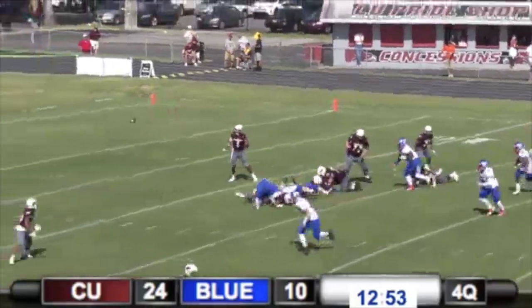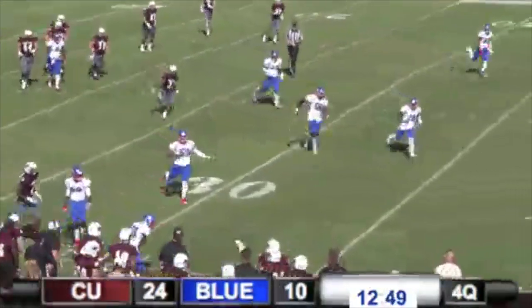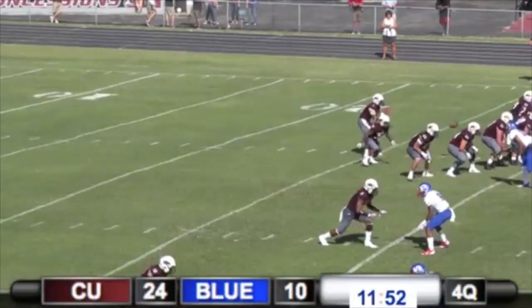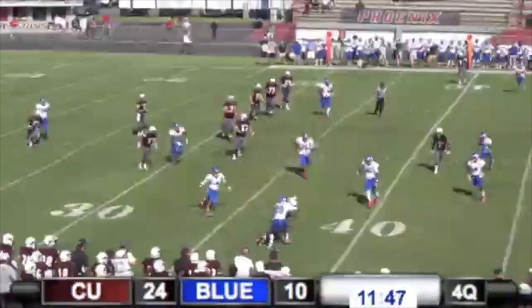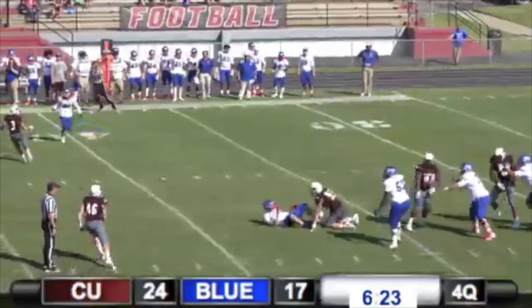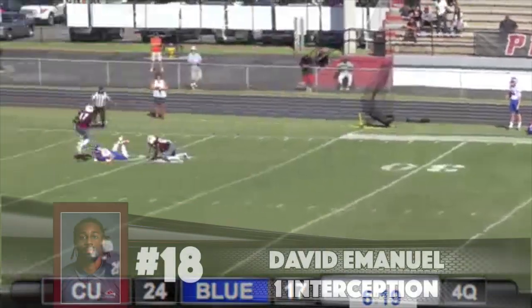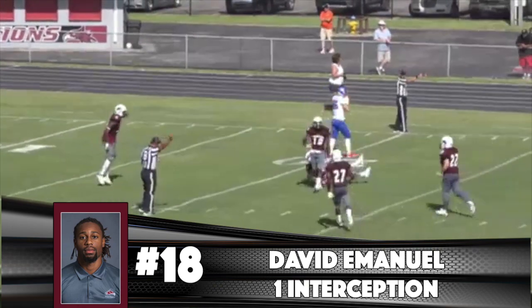That'll back us up. Pass out of the backfield, throw it here to the near sideline — ran out of room, wide right. Huntley wants to throw, here comes the blitz, we pick it up. Nice catch, Rogers — he fights. Four-man front for Cumberland. Play fake, quarterback goes deep down the sideline. Ball is going to be picked off. Emmanuel — intercepted.